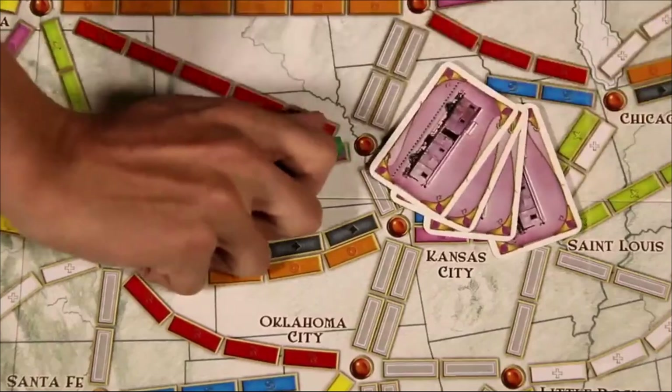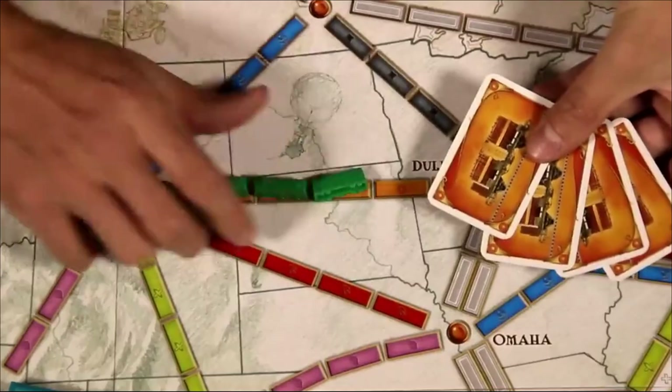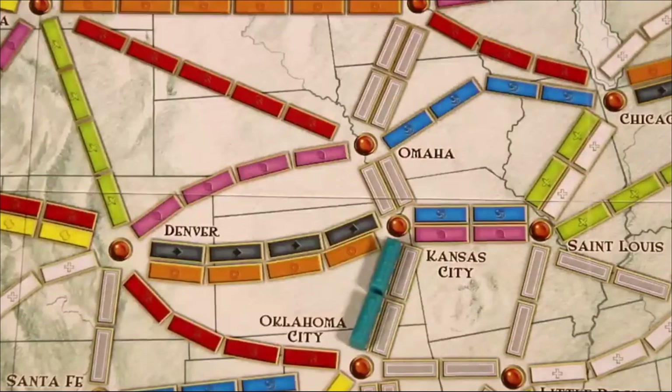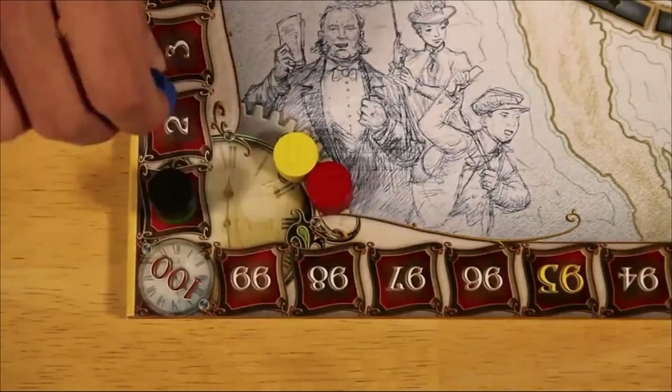Extra points are awarded to players who complete destination tickets, which are goal cards that link far-off cities, as well as to the person who creates the longest continuous path. According to Alan R. Moon, author of Ticket to Ride, the rules are so straightforward that they could be written on a railway ticket.